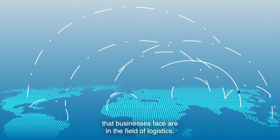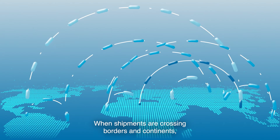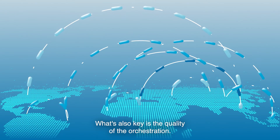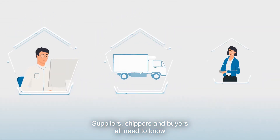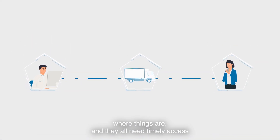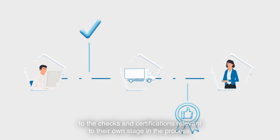Some of the toughest challenges that businesses face are in the field of logistics. When shipments are crossing borders and continents, it's not just the goods that matter. What's also key is the quality of the orchestration. Suppliers, shippers and buyers all need to know where things are and they all need timely access to the checks and certifications relevant to their own stage in the process.